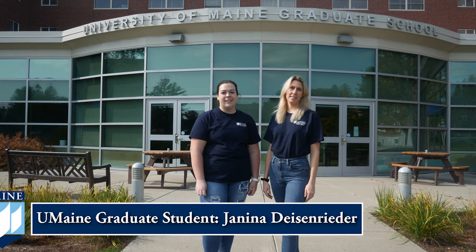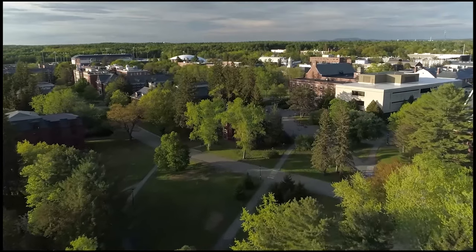Hi, I'm Emily, a first-year human development graduate student here at UMaine. And I'm Yanina, I'm a second-year global policy student. We're here to show you around the university campus today.